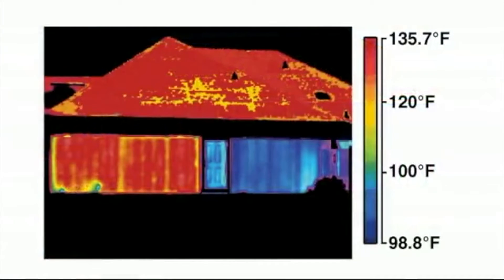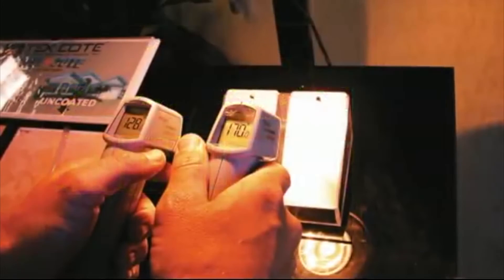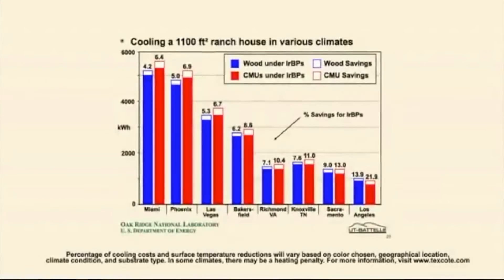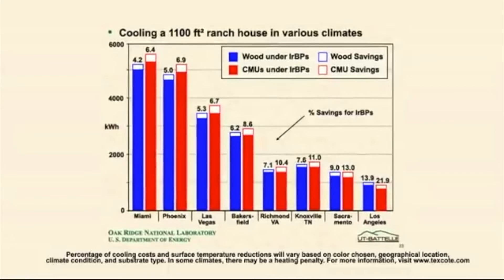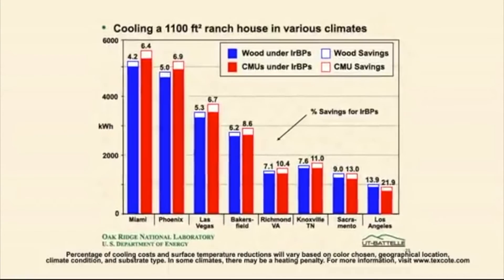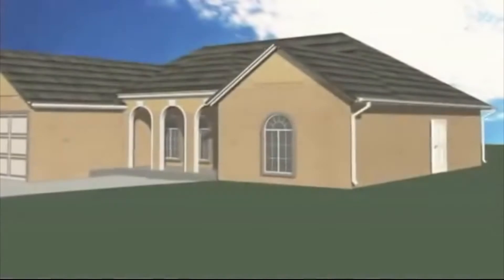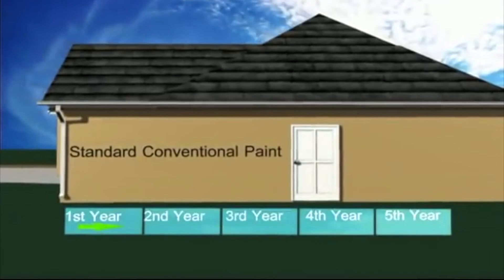The reduced surface temperatures achieved through CoolWall's heat reflective technology translate to energy savings due to reduced cooling costs. In a study by the U.S. Department of Energy's Oak Ridge National Laboratory, CoolWall was tested and proven to reduce cooling costs by up to 21.9%. An immediate benefit of using the TexCoat heat reflective CoolWall system is the resulting cooling cost savings. This technology, however, provides for long-term benefits as well.